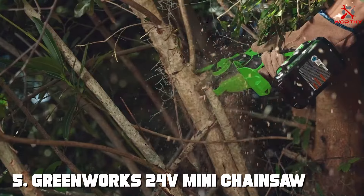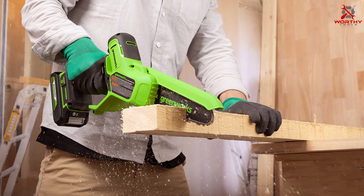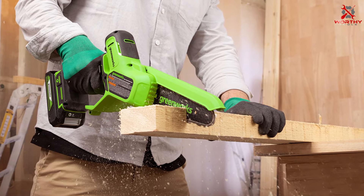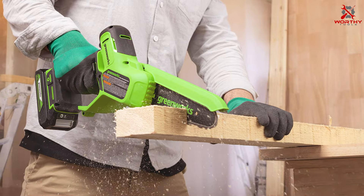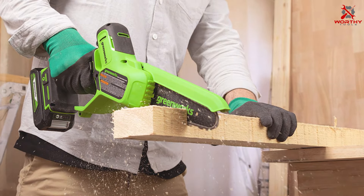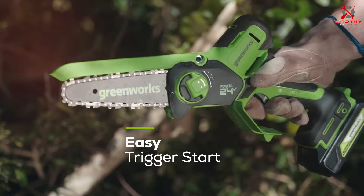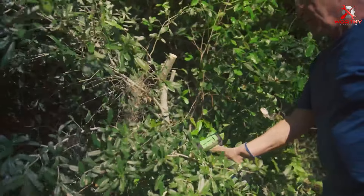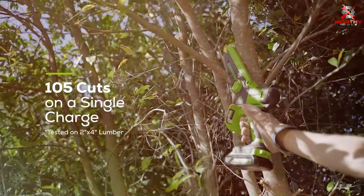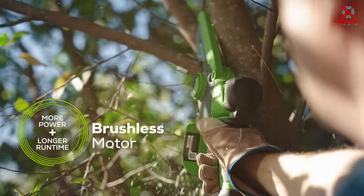Number five: Greenworks has a reputation for delivering top-notch products, and the 24V Mini Chainsaw is no exception. Designed for light to medium cutting tasks, this little powerhouse is a game changer. The build quality is impressive with a sturdy construction that feels durable in your hands. The 10-inch bar and chain are perfect for pruning branches or cutting small logs with precision.